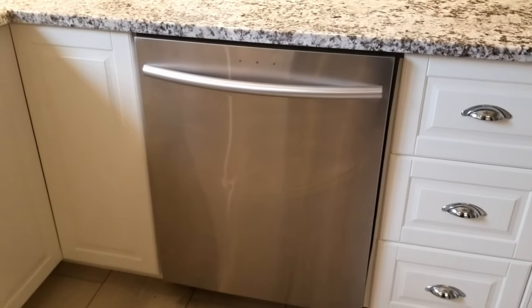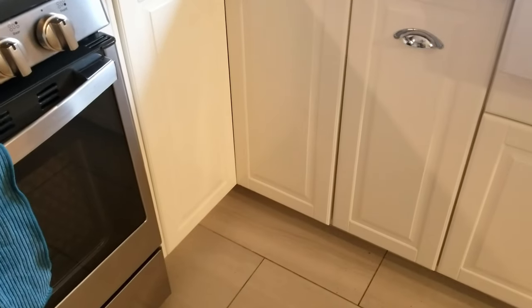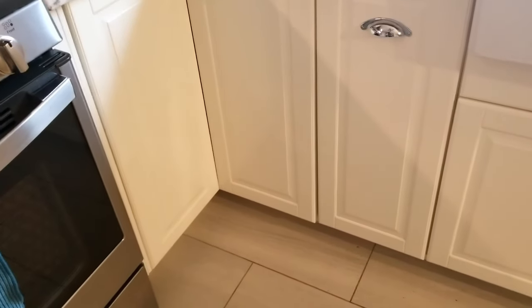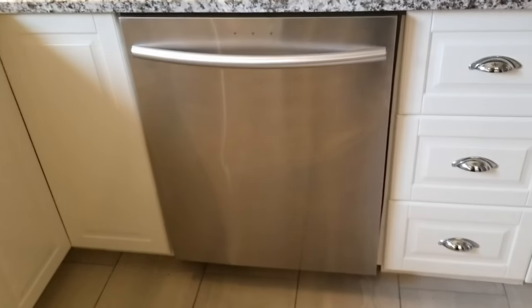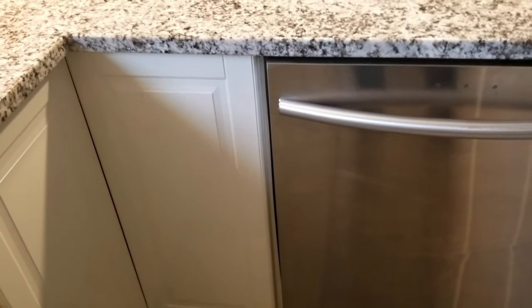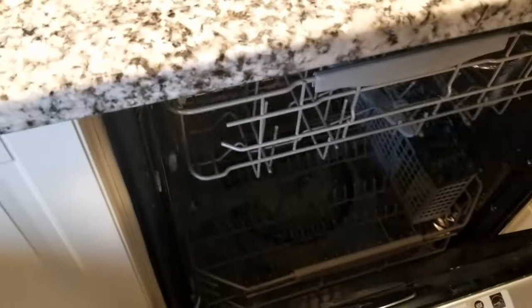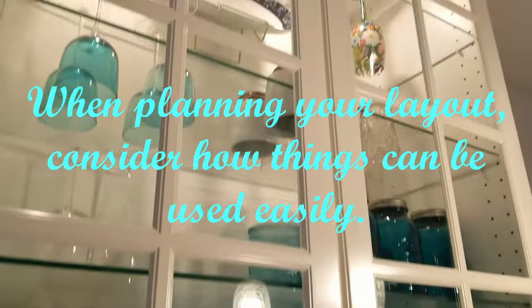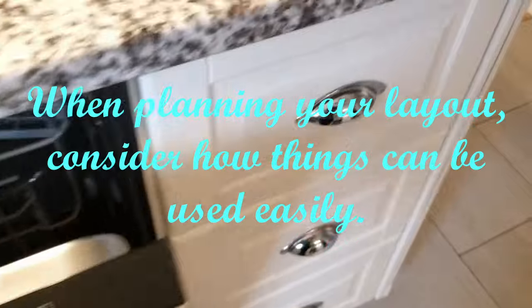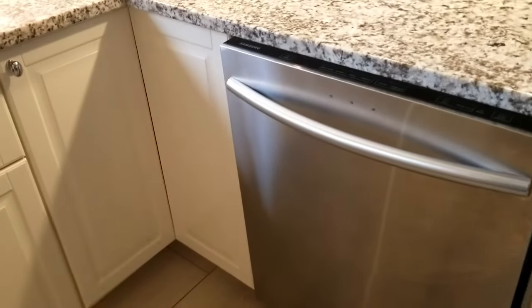One thing I wanted to point out about the dishwasher — originally it was on the other side of the sink and I couldn't open it without bumping into the stove. So I had it moved over to the peninsula, thinking I didn't want it right in the corner. Obviously there's a corner cabinet so I couldn't put it right in the corner anyway, but having it here makes it very easy to stand here with it open and put away glasses or cutlery without going too far. I'm kind of glad I did that.